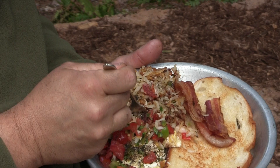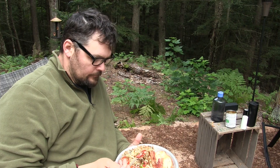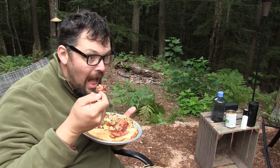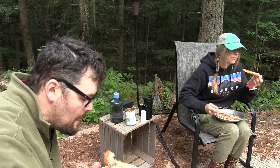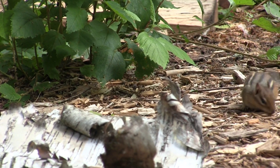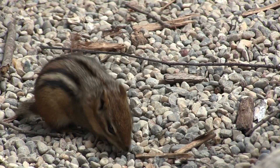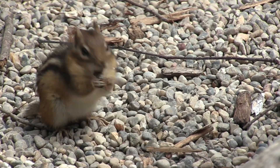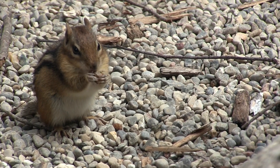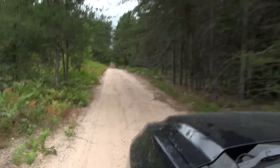Brooke made an absolutely wonderful breakfast. It's just a wonderful morning at our camp. Check out this little chipmunk — we brought up a bird feeder because there's hardly any birds at our place up in the upper peninsula, and this guy keeps stealing our bird seed. We'll deal with him later.